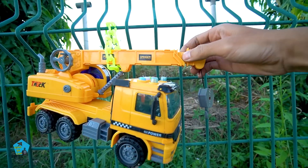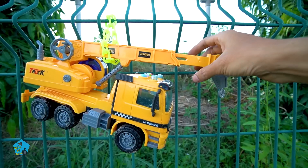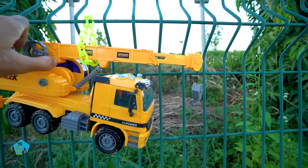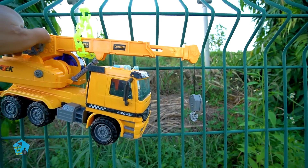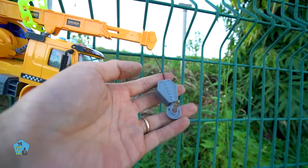Đây là một chiếc xe cần cẩu các bạn ơi. Chiếc xe cần cẩu này rất là dài luôn nè. Cần cẩu nè ha! Bây giờ mình sẽ xoay tòi ra các bạn ơi. Mình xoay tòi ra nè - đây là cái móc cẩu nè các bạn.